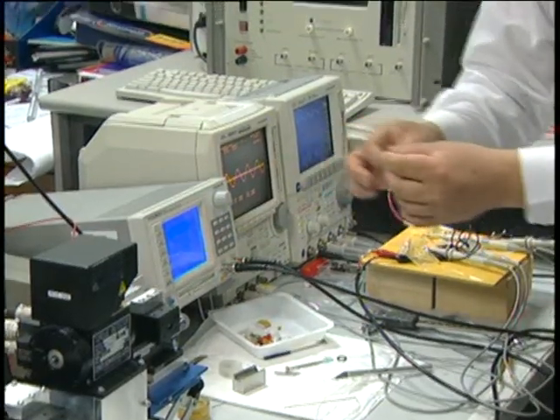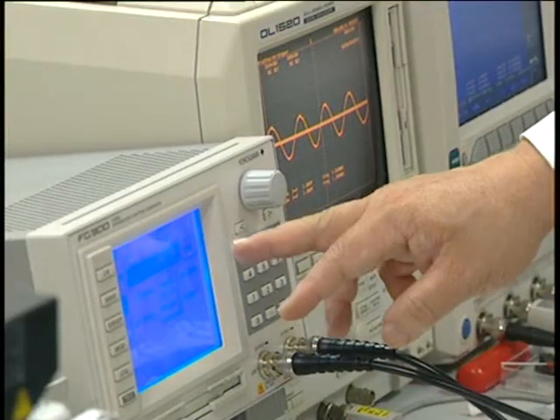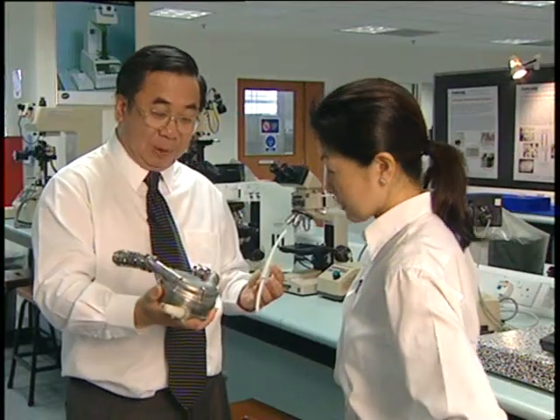Dr. Freddy Boye and his team of researchers are taking the problem seriously. Heart disease is the second biggest killer in Singapore, causing one in four deaths. In discussing with heart surgeons, we found out that the key problem is the size of the heart pump. Because of its large size and heaviness, it cannot be put inside the human body. But that's all about to change soon, with his team developing the world's smallest heart pump. Have a look at this pump.